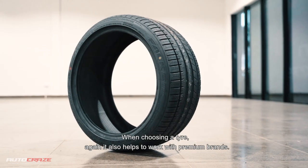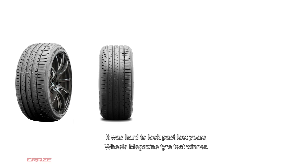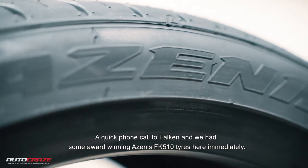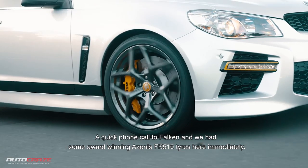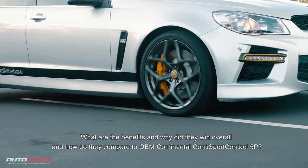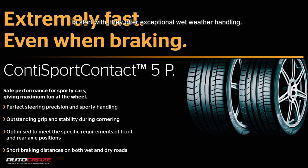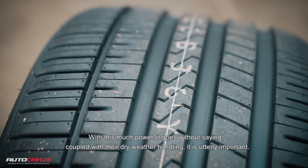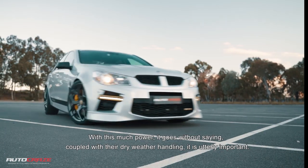When choosing a tyre, it also helps to work with premium brands. It was hard to look past last year's Wheels Magazine tyre test winner. A quick phone call to Falcon and we had some award-winning Zenus FK510 tyres here immediately. What are the benefits and why did they win overall, and how do they compare to OEM Continental Conti Sport 5Ps? To start with, they offer exceptional wet weather handling.